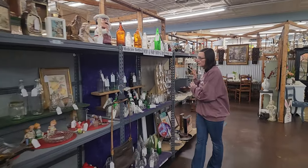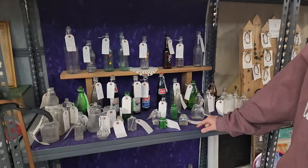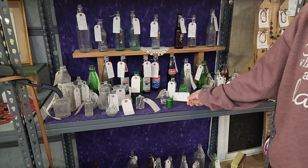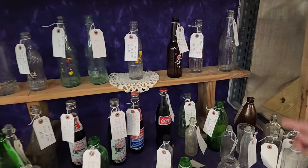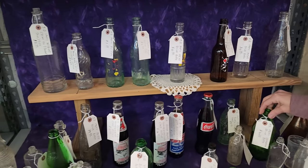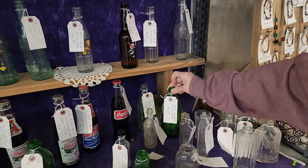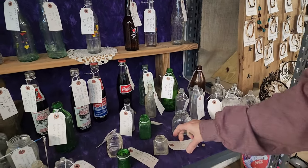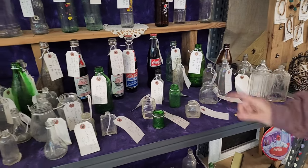Down here we have the shelves. This vendor has all kinds of vintage and antique bottles, and if you look at his tags, if he can identify the bottle, he will — and I think that's really cool. A lot of people like to just keep the tags. Like, that's a 1950s unknown drink bottle, and some of them — like that's a 40s cold cream jar. I mean, that's really cool.